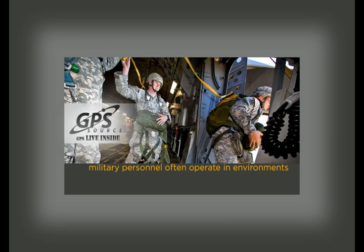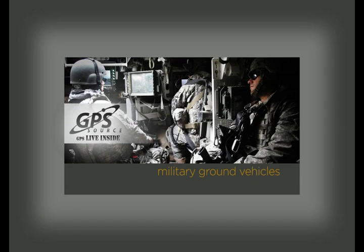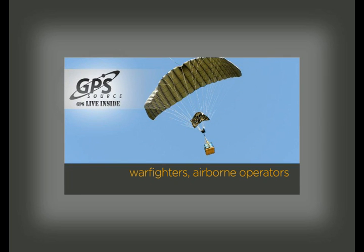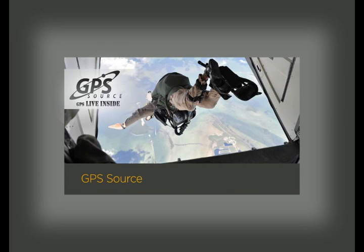Military personnel and systems often operate in environments where GPS signals cannot be received by handheld or mobile GPS receivers — areas such as hardened military ground vehicles or aircraft cargo compartments. Without a continuous reliable live GPS signal in these locations, in-theater warfighters, airborne operators, and precision airdrop programs face a dramatic reduction in situational awareness, survivability, and mission effectiveness.